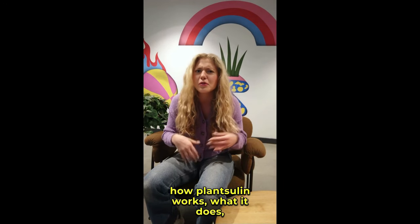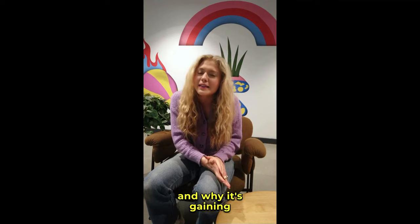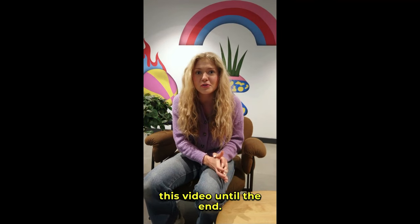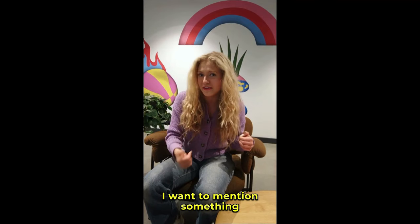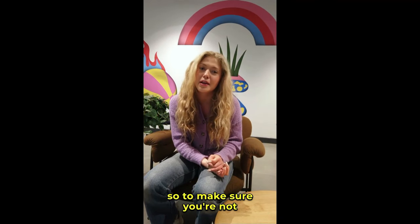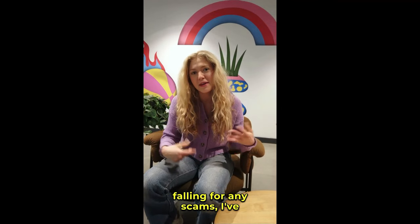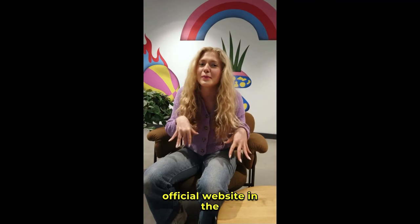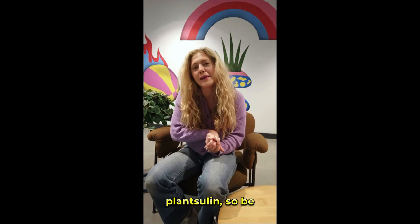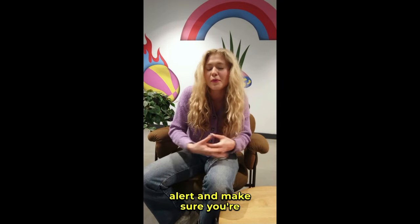If you're curious about how PlantSulin works, what it does, and why it's gaining so much attention, then stick around and watch this video until the end. I want to mention something really important: there are a lot of fake products being sold online. I've left the link to the official website in the description below — this is the only place you can get the authentic PlantSulin, so be alert and make sure you're buying the real thing.